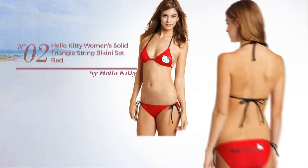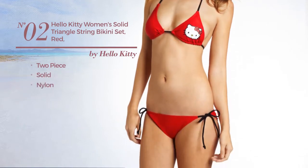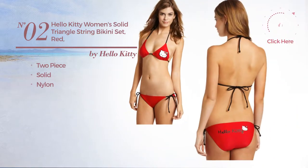Number 2, a two-piece bikini. Featuring a solid look, produced with nylon. Available exclusively in red color.